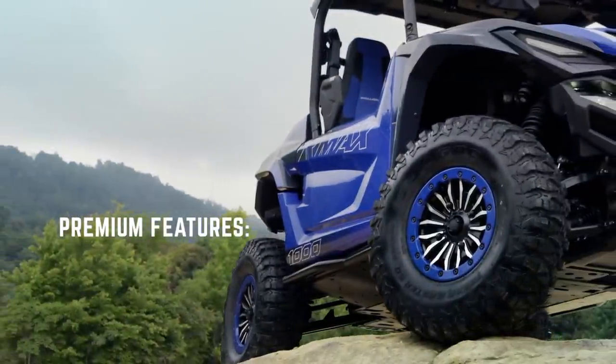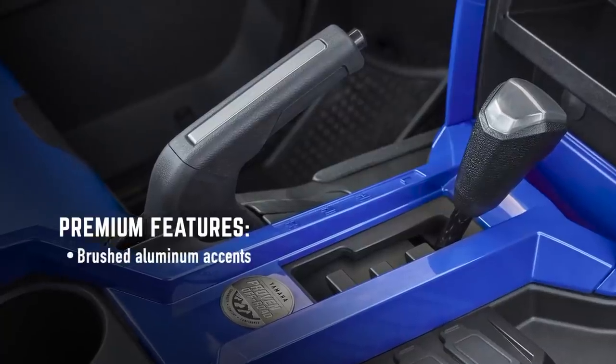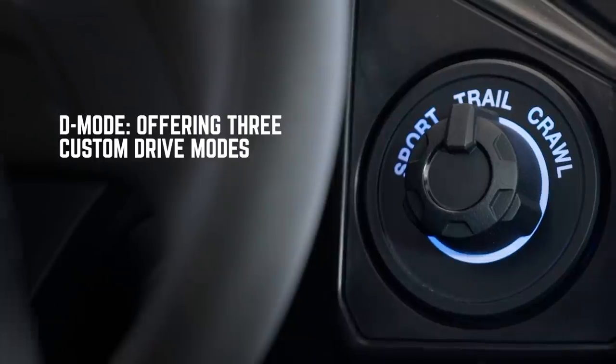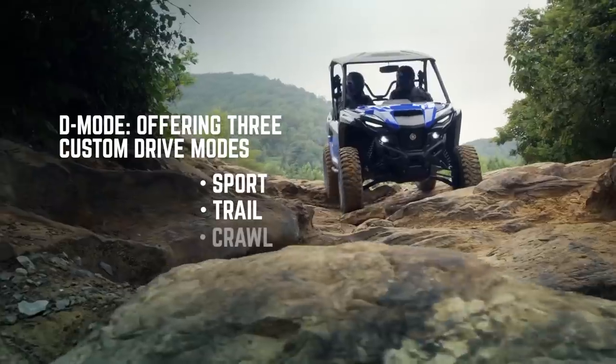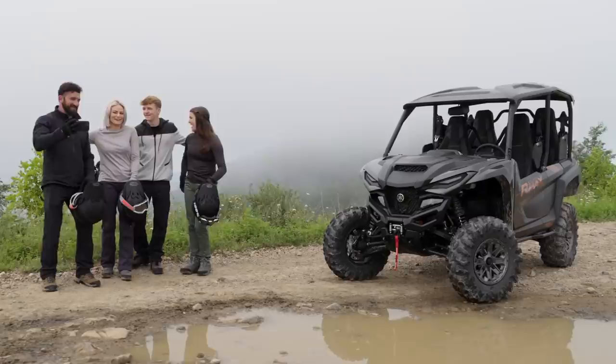The Sport package also comes with premium cut-and-sewn seats that aren't just premium looking but also premium feeling. Like the other premium R-Max packages, the Sport features soft interior touch points, brushed aluminum accents on the interior, interior LED lighting, and driver-selectable drive modes for precision tailored throttle control in all situations — from sport to general trail riding and rock crawling. For full specifications on all the 2022 Yamaha models, make sure you stop by Yamaha's website or visit your local dealer to see all the new 2022 proven off-road models.